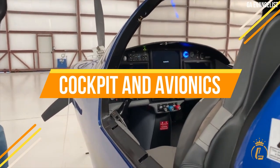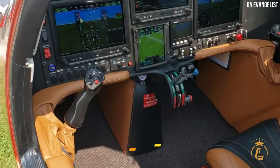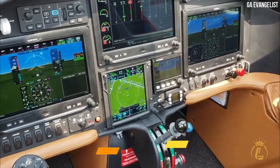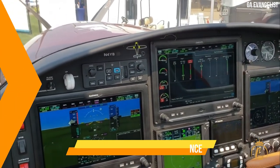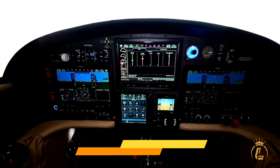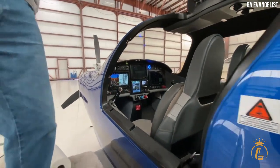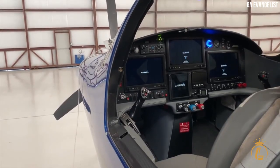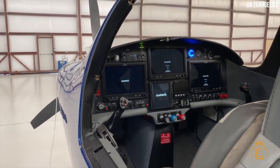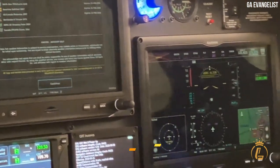The Lancare LX-7 features a spacious and ergonomic cockpit designed to provide maximum comfort and convenience to the pilot. The cockpit is equipped with a glass cockpit display, which provides the pilot with a clear view of the aircraft's performance and navigation data. The avionics suite also includes advanced instrumentation and controls, such as a GPS navigation system, autopilot, and weather radar.